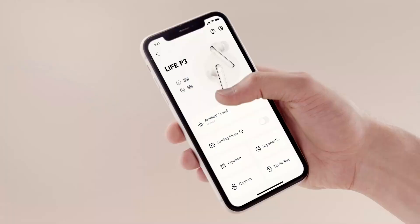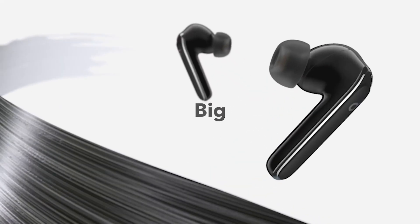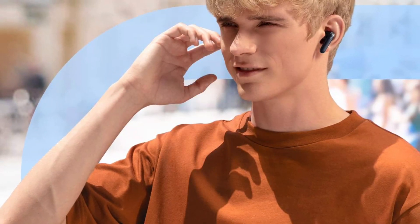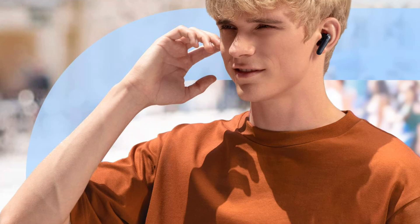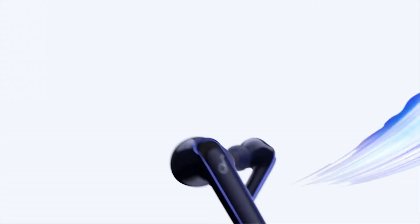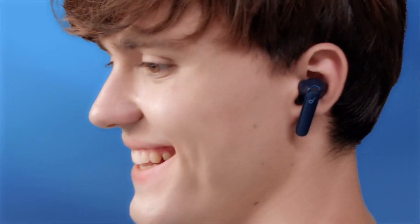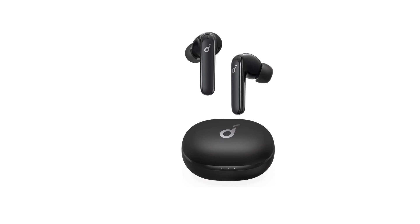Long listening sessions will be comfortable wearing these earbuds. The Life P3's thumping sound is produced by custom 11mm composite drivers. Activate bass-up mode in the app to further intensify bass in real-time. Whether in the office or on a bus, they also feature an ANC system that performs admirably, making them one of the best bass earbuds available.